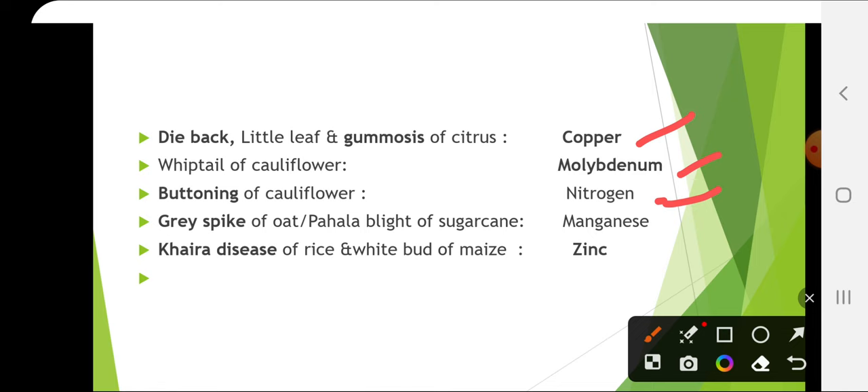Buttoning of cauliflower is due to nitrogen deficiency, and riciness is due to excess nitrogen. Gray spike of oat or falda blight of sugarcane is due to manganese deficiency. Khaira disease of rice and white bud of maize is due to zinc deficiency.